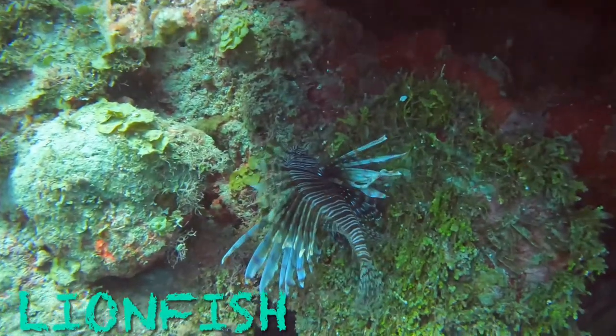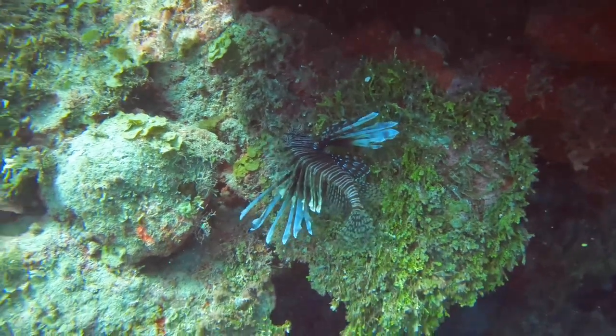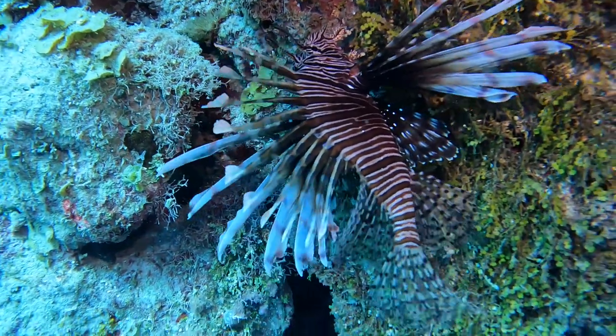Lion fish. A lion fish is an invasive species, but it is still a beautiful fish. The long spines are quite venomous, so this is a fish you don't want to mess with.